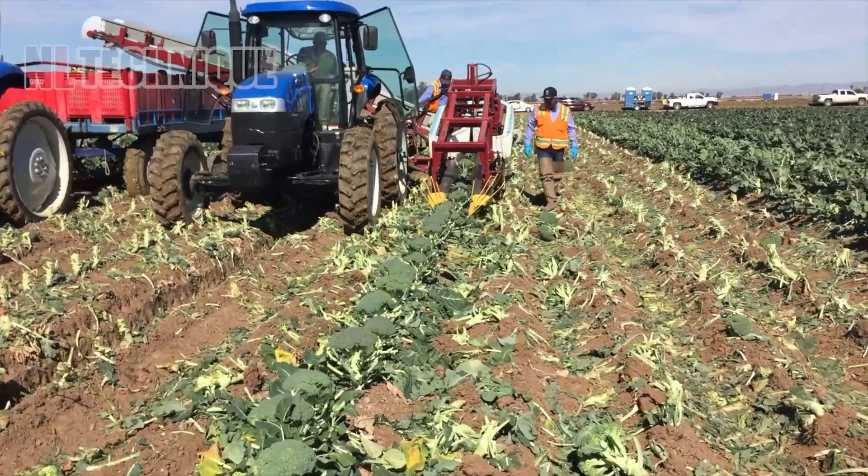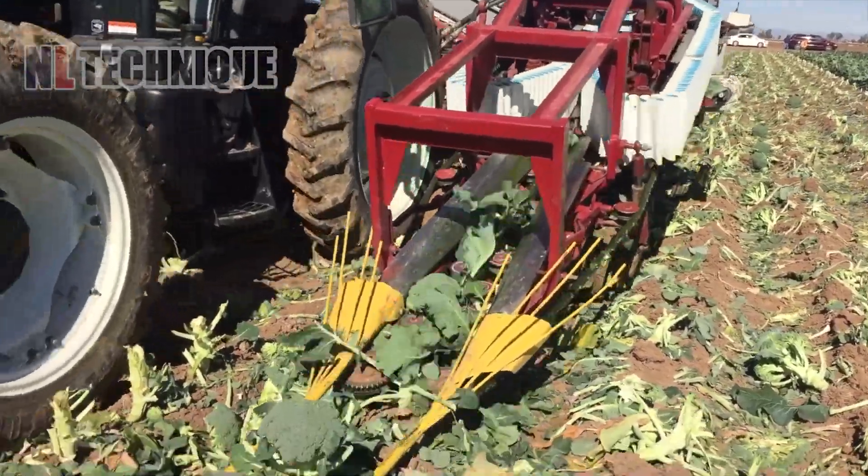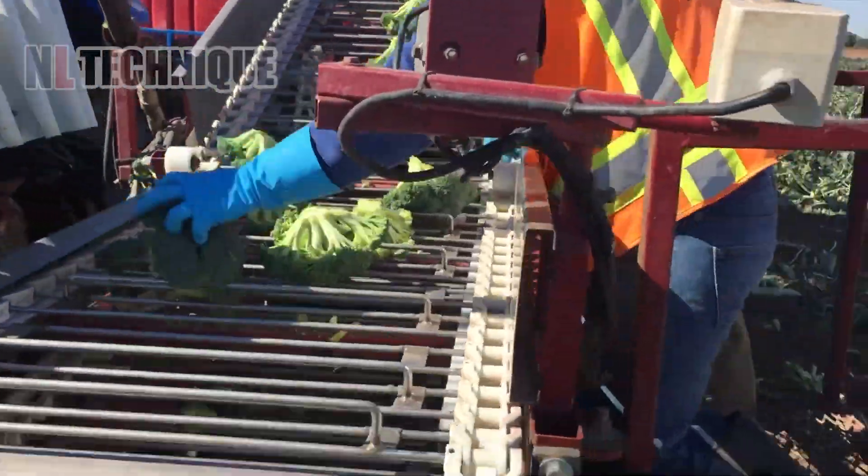This harvester picks up the broccoli, cuts all roots off, peels the outer leaves, and here comes fresh broccoli ready for consumption.